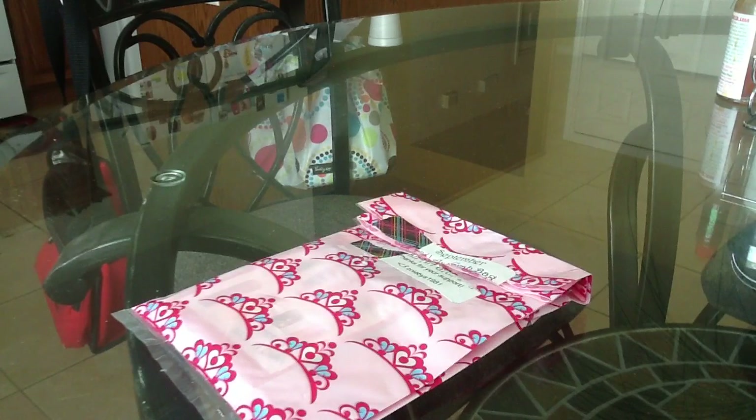Hey YouTube! I'm coming to you today with my September grab bag from Colby's 1981, and I will show you guys what I got.